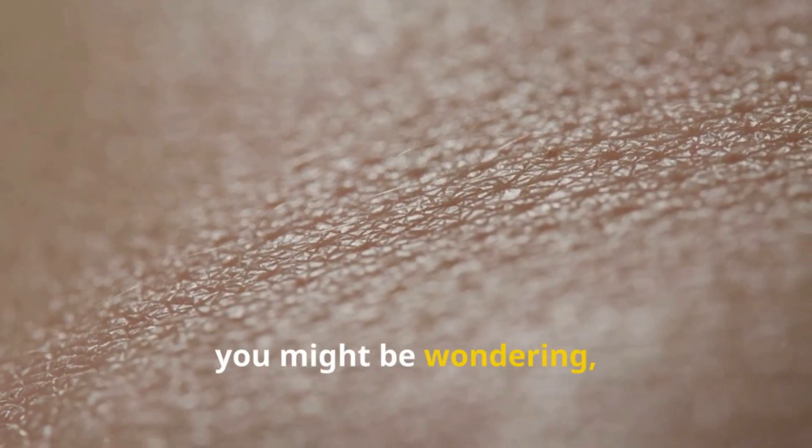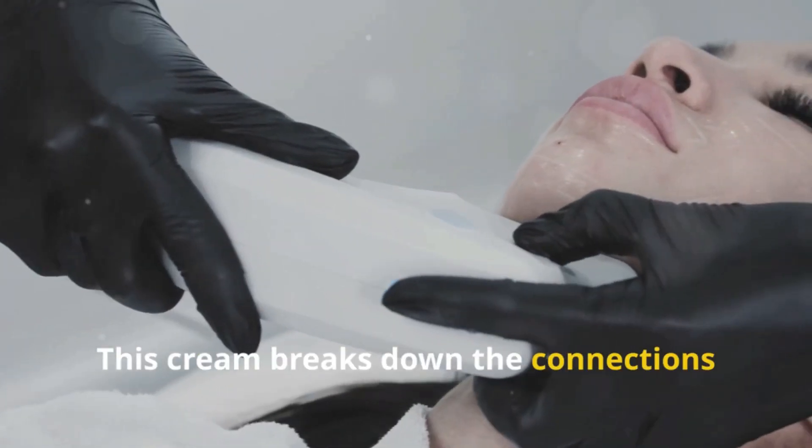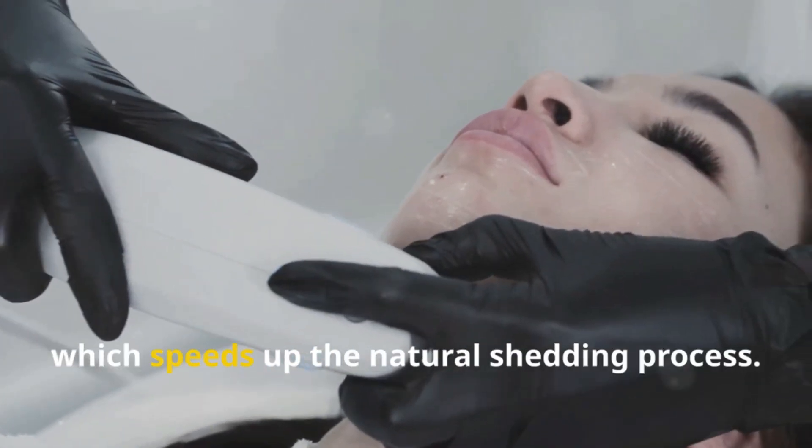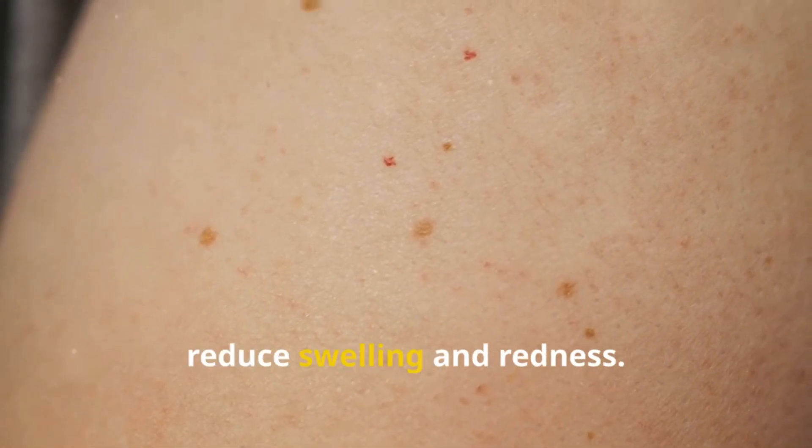Now, you might be wondering, how does salicylic acid actually work? It's pretty fascinating. This cream breaks down the connections between skin cells, which speeds up the natural shedding process. This action helps to unclog pores and reduce swelling and redness.